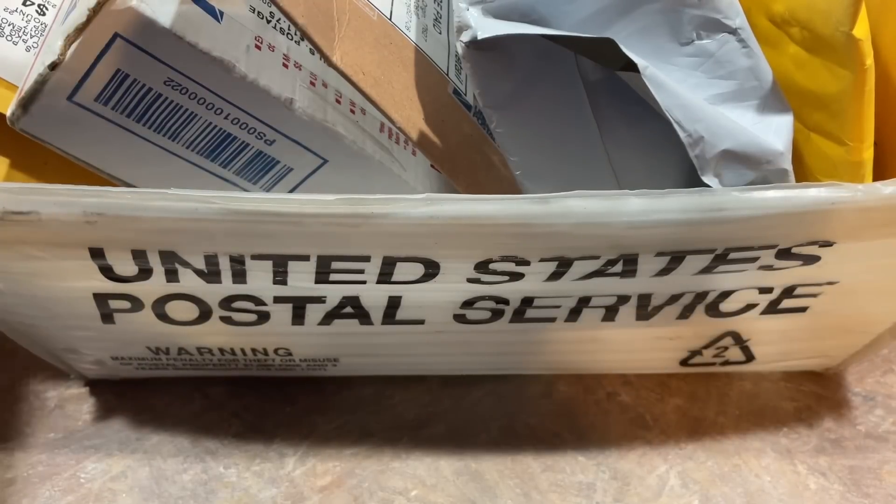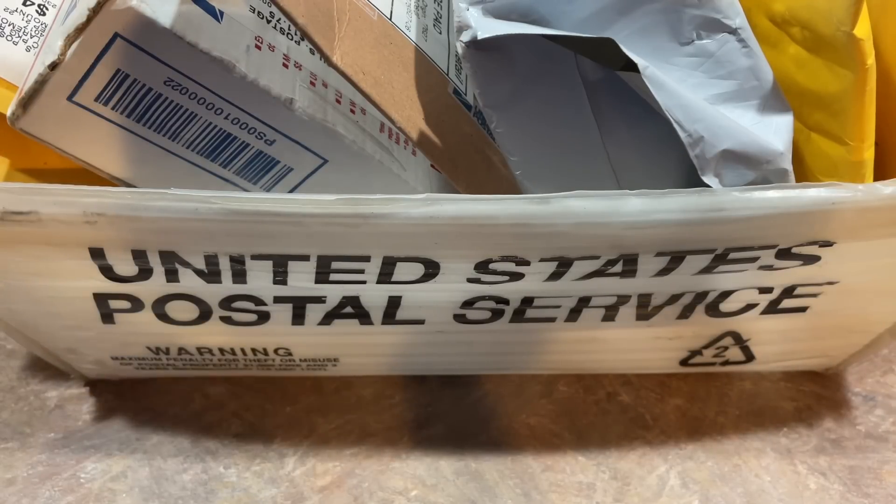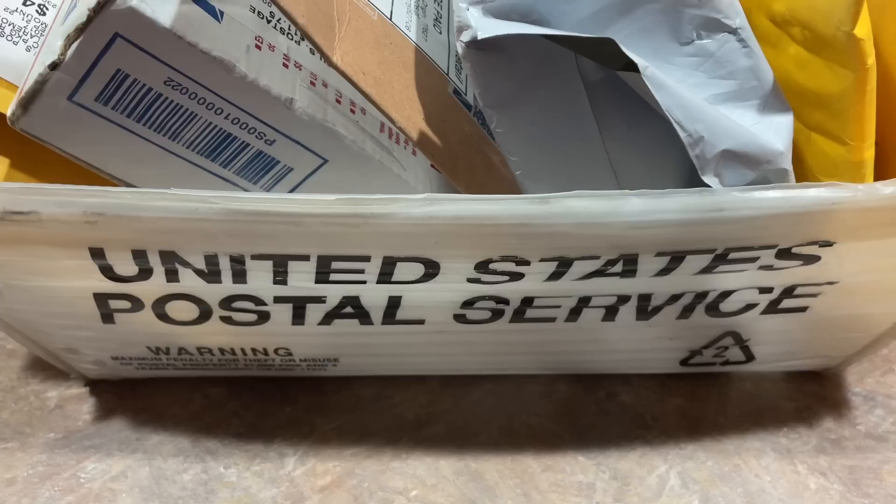Hey everybody, welcome back to another episode of Mystery Box Monday. Today we have looks like maybe about six or seven packages to go through and check out these eBay, Instagram, Facebook mystery products. And without further ado, let's get right into this.